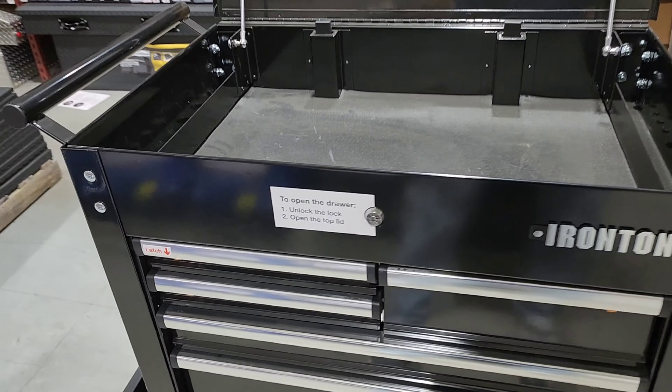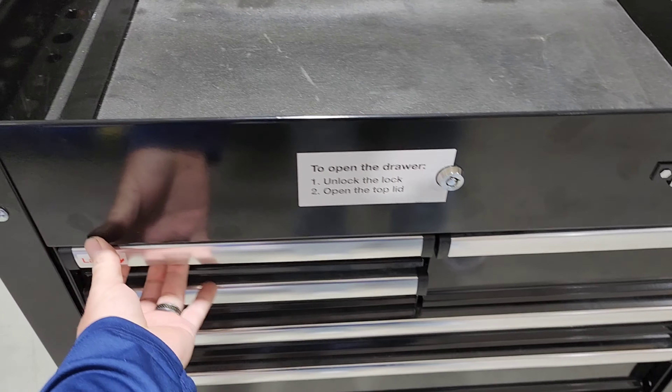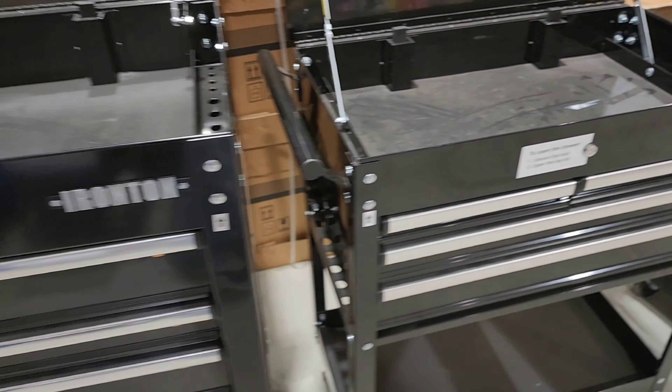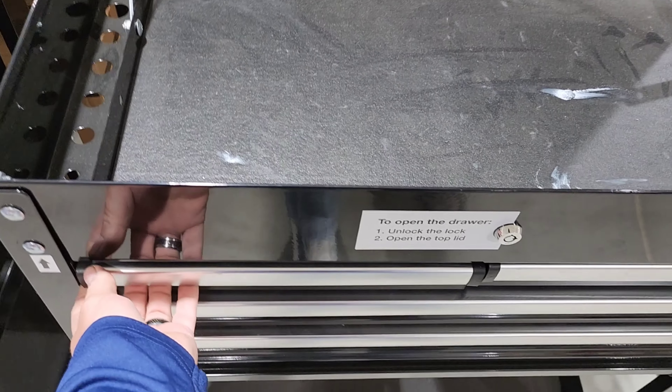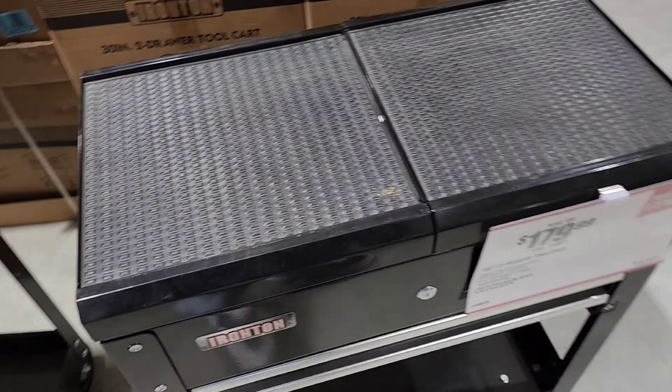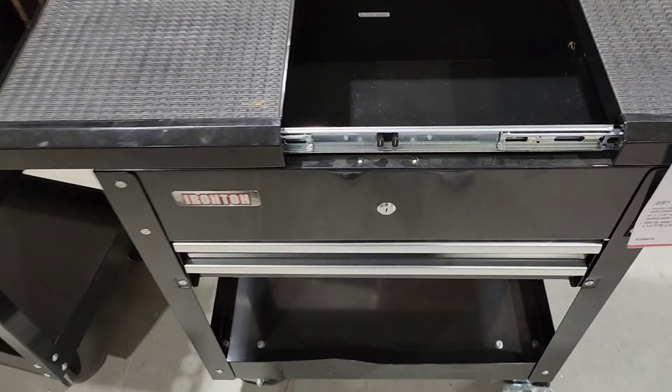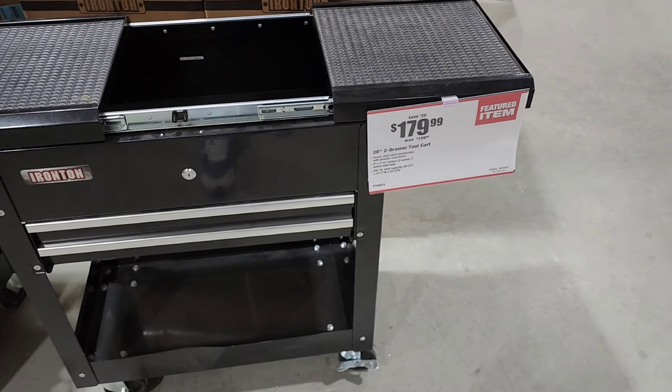Sorry about the voiceover but they were playing copyrighted music in the store. So they have these toolboxes right here that are very similar — they're the Iron Tron, very similar to US General. This is a four-drawer cart and then they have this slide-top little roll cart, which I thought was actually pretty cool. I've never seen anything like that at Harbor Freight, so a nice little addition.